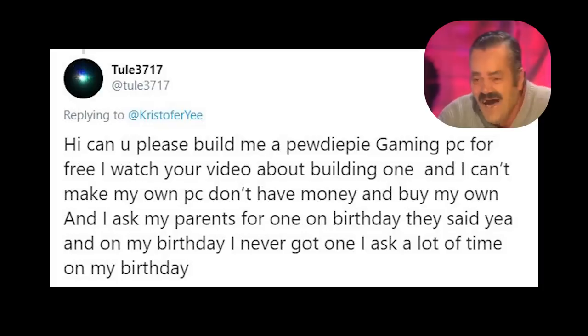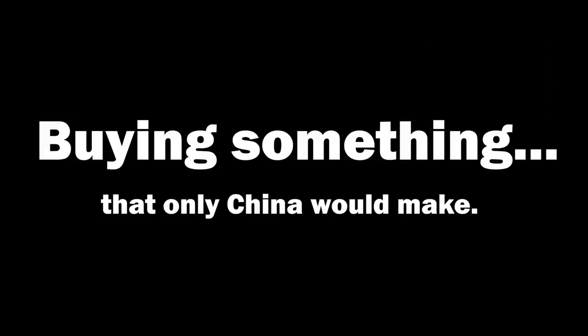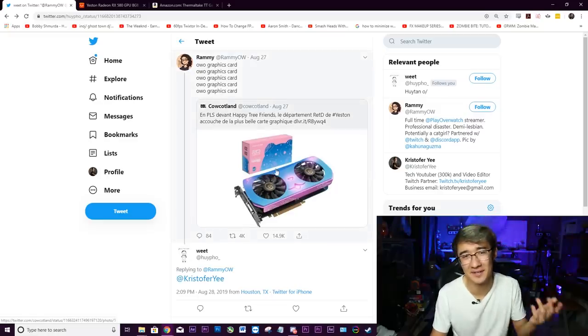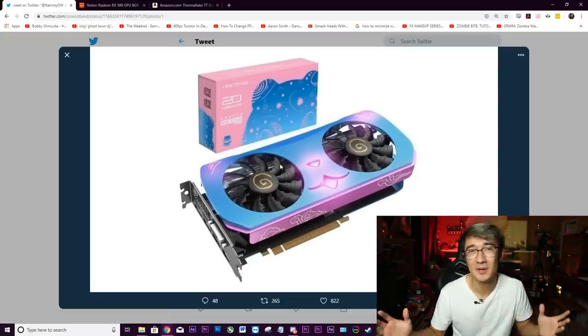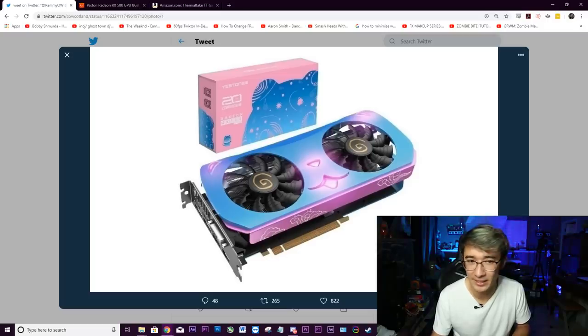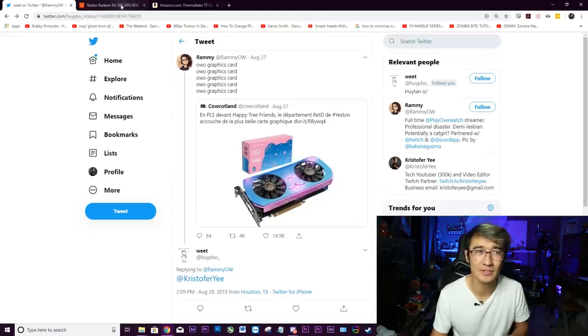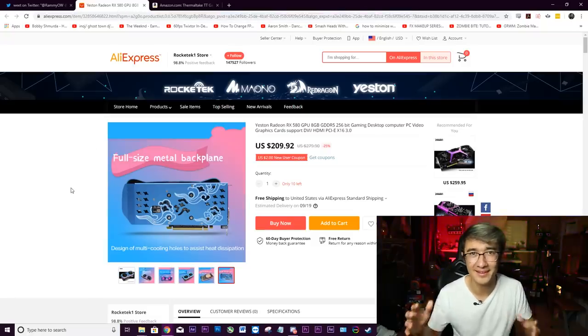I went on Twitter today and most of the time people are tweeting at me to give them a free computer. But this time someone tweeted at me something very interesting — an anime-themed graphics card. When I saw this I was like, okay, this is a cool concept, a graphics card that weebs would absolutely die for. But I did a little more digging because I saw the box in the background saying it's an RX 580, and it's actually a graphics card for sale on AliExpress.